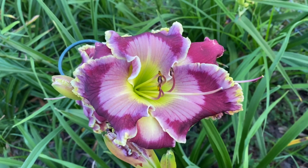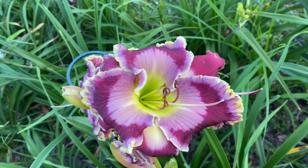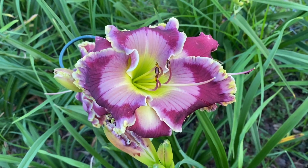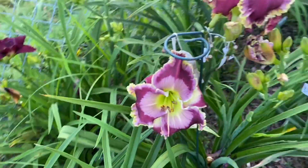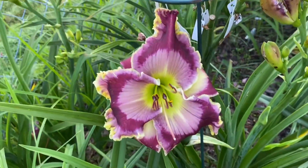It's getting towards the end of its blooms — actually, not really. It should be blooming for a while, probably about halfway through. Here's another one. Nice flower.